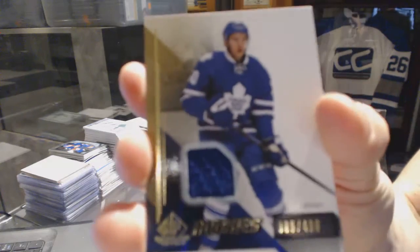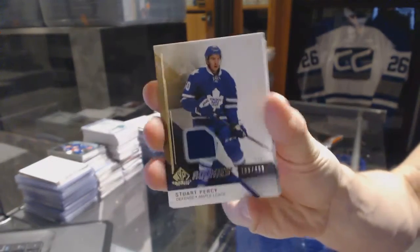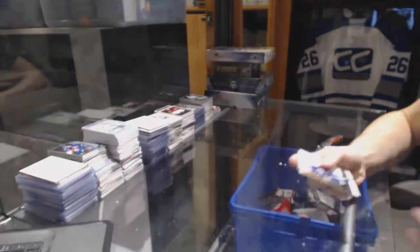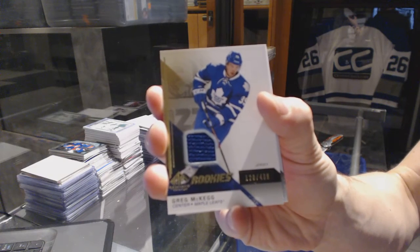Rookie jersey number 499 for the Toronto Maple Leafs Stuart Percy, and a rookie jersey number 499 for the Toronto Maple Leafs Greg McKegg.